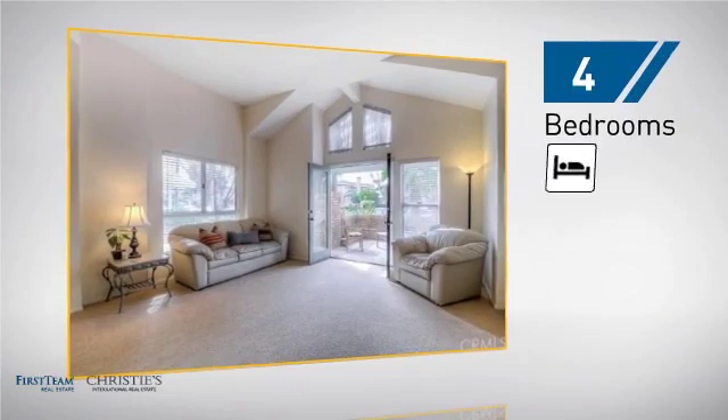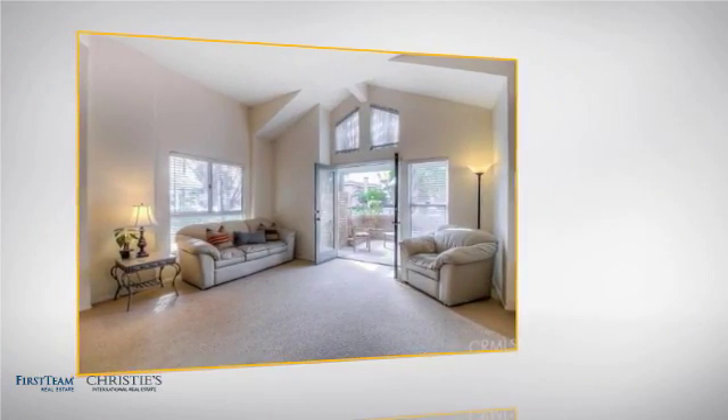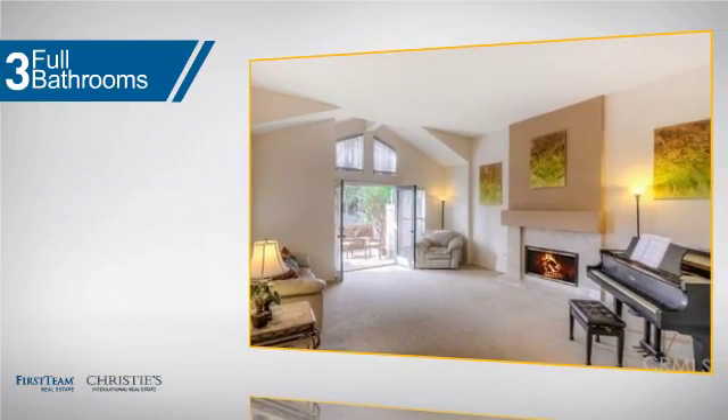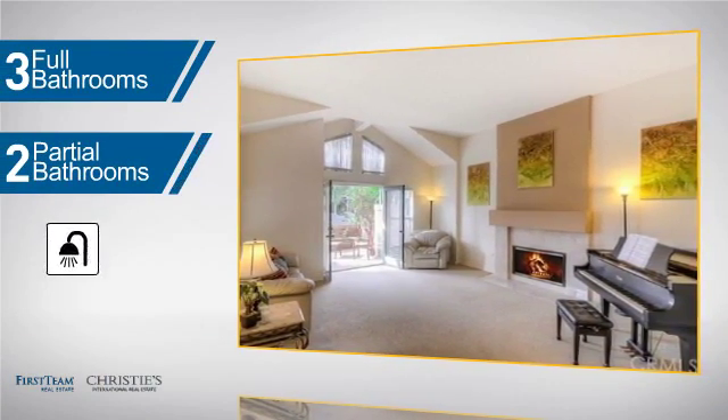Inside, you'll find four bedrooms, so everyone has a private space to come home to, as well as three full bathrooms and two partial bathrooms.